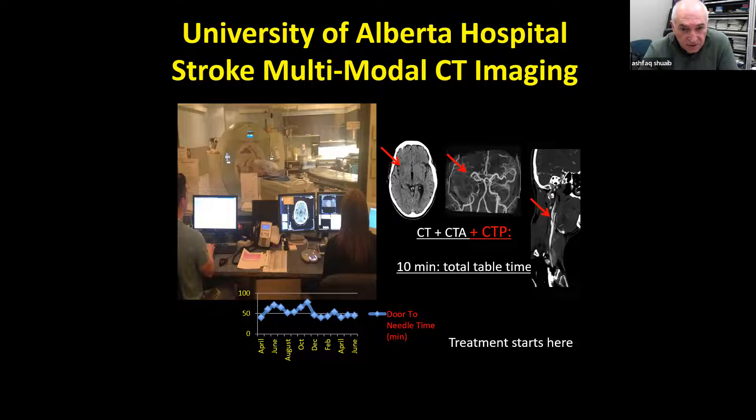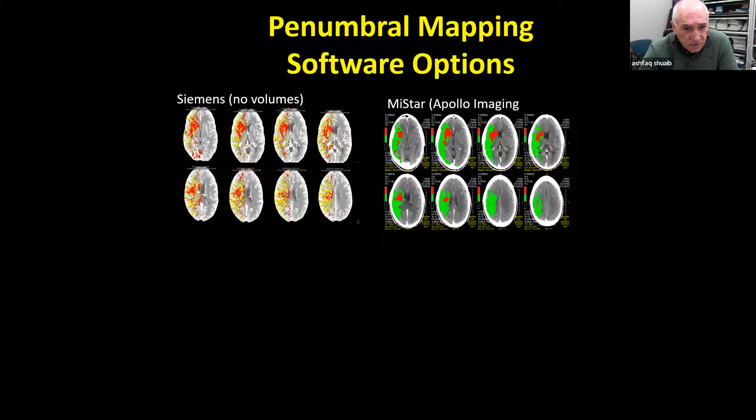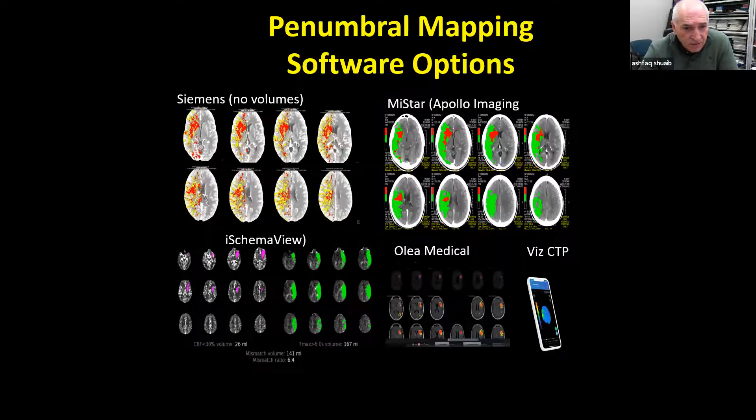If treatment is started and CT has been done, the next step is CT perfusion. The software we like is called Rapid, which calculates the core for you. In this example, the core is 26 mL, whereas the penumbra — tissue to save — is 160 mL. In fact, my watch gives me this information anywhere I am, at home or in the hospital, as we begin treatment.